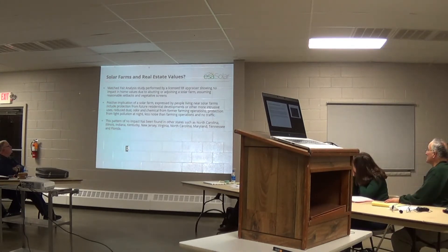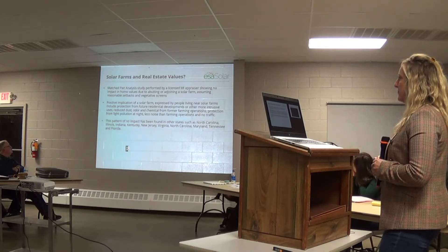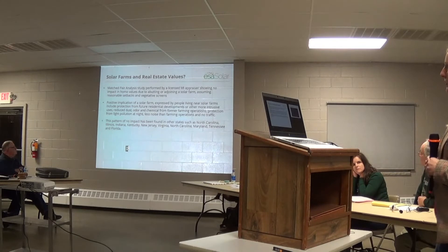Just a couple pictures here of native grasses and pollinator habitat requirements. We won't spend a lot of time on this — we talked about this already.